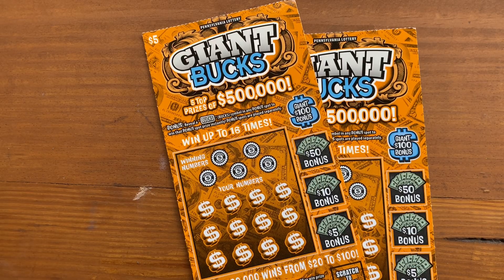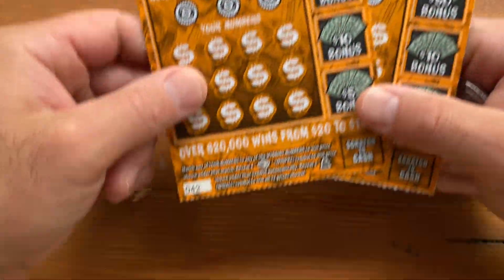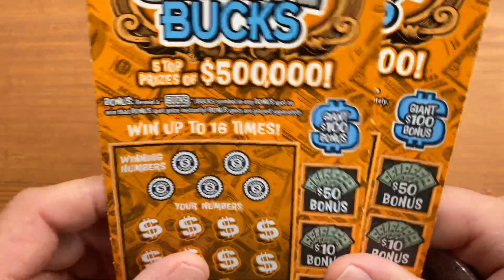Hey, welcome back. We got another video for you. So we got two $5 Giant Bucks tickets with a top prize of $500,000. Ticket numbers are 42 and 43, and there's the book number if you're curious, and the odds — 1 in 4.45.